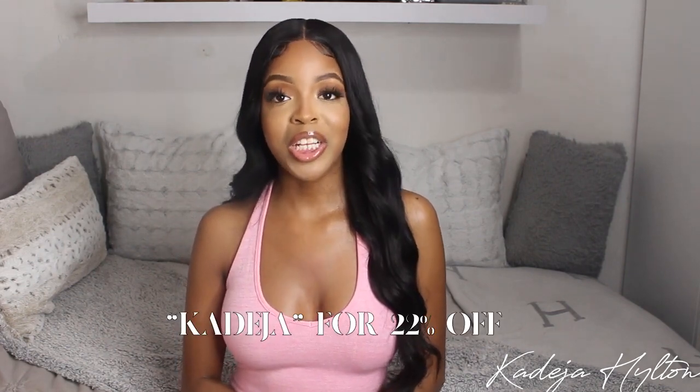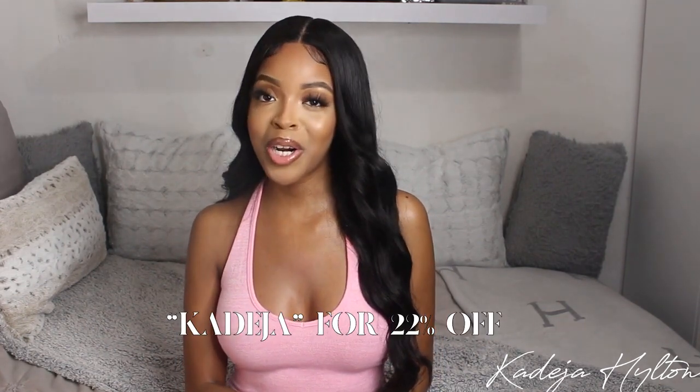If you guys are interested in any of the perfumes I showed you, check out Look Fantastic — I'll leave the link down below. I also have a discount code: use KADIDJA to save 22% off your order. Thank you so much to Look Fantastic for sending me these perfumes. Next, I have some Dior earrings to show you guys.